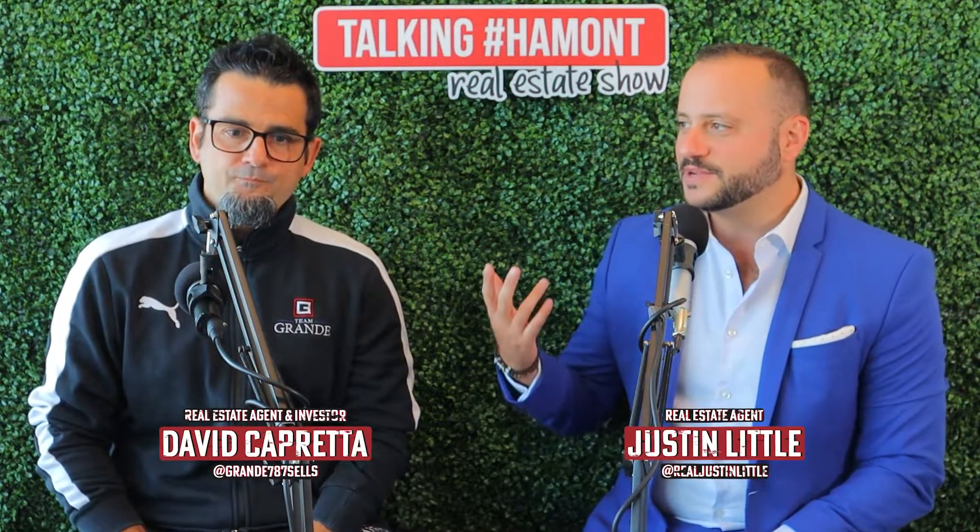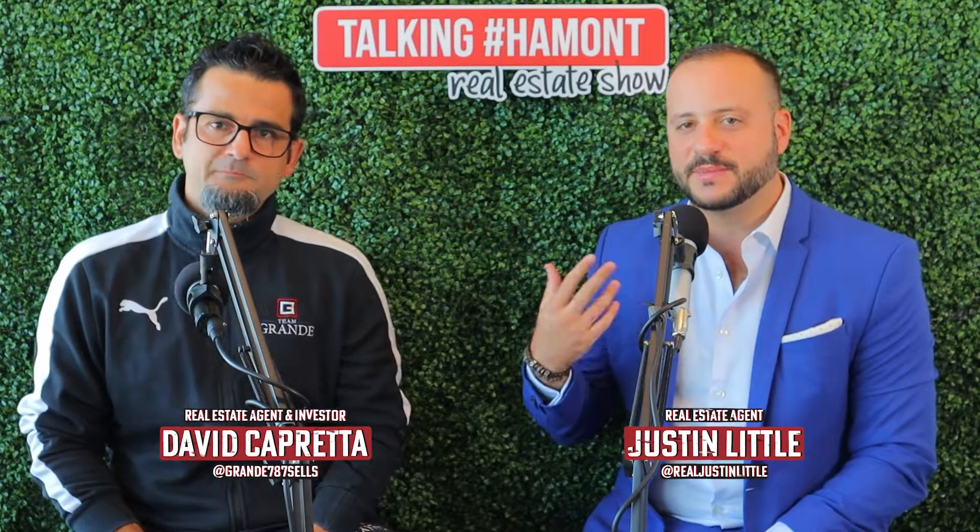Dave, what is something you look for when purchasing a rental property? I don't have a specific type of property that I target — I look for where the opportunity is. My first couple of properties were sitting for a while, needed some work, and weren't moving, so we grabbed them at a good price. Then I bought a few new builds because there was great opportunity in new builds.